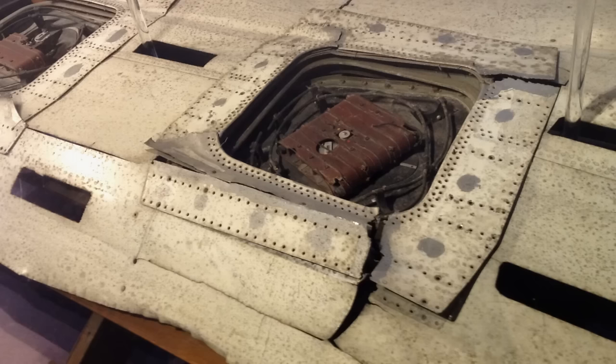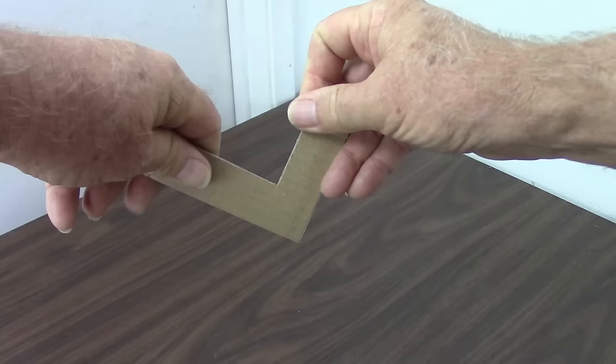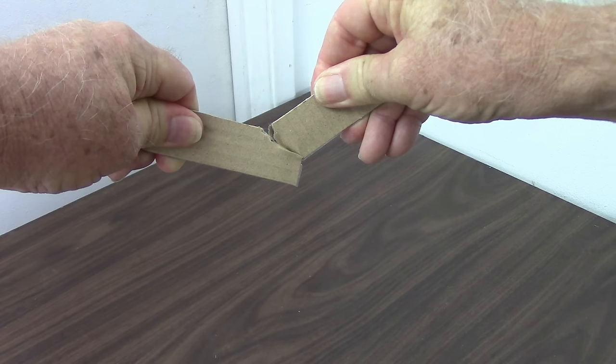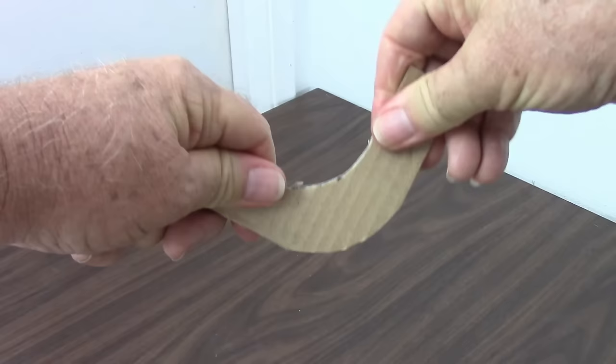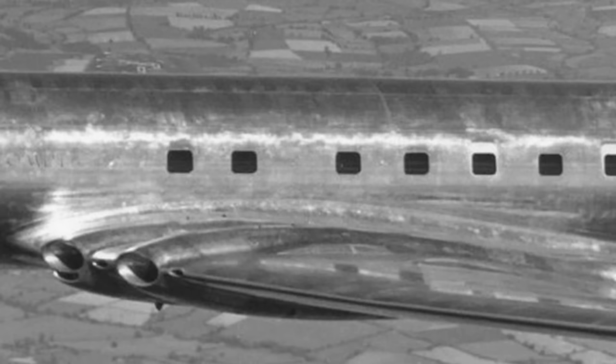So that was it — metal fatigue at the corners of the square windows. The stretching forces concentrated at the corners of the windows. I can demonstrate this with a piece of cardboard: as I pull on it, you can clearly see the force is concentrated at the square point where the arms come together, and that is where it fails. However, with a curved piece, the force is spread out over a large area and it takes more force to fail. The square corner is where rupture is most likely to start, but if you round the corners, that force is spread out — which is why all airliners have round windows today.